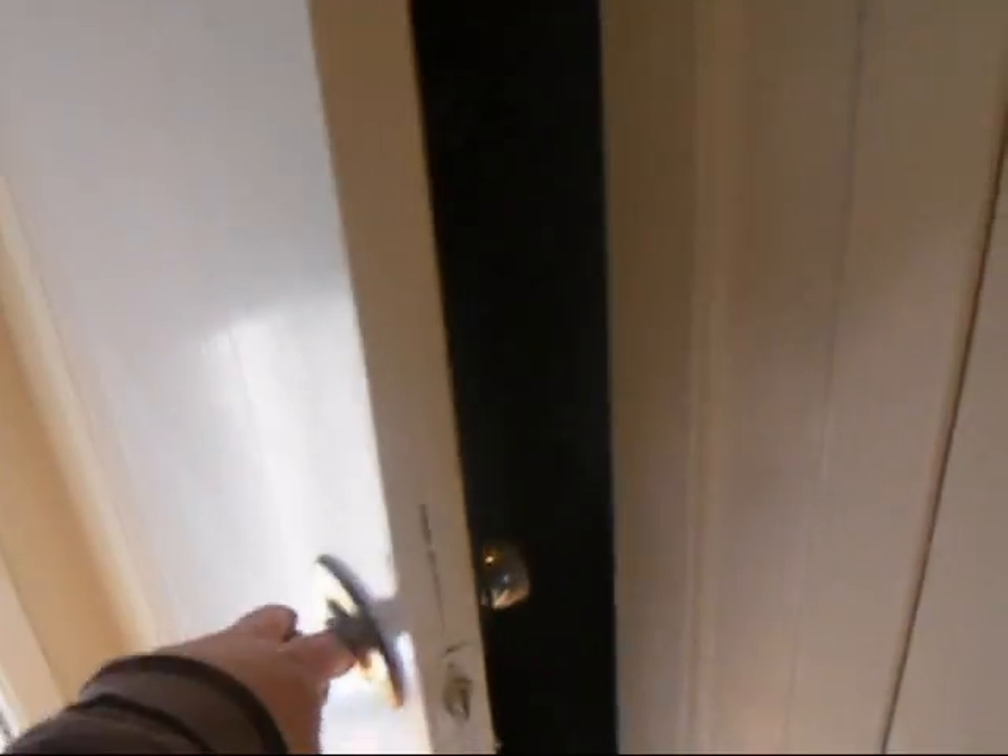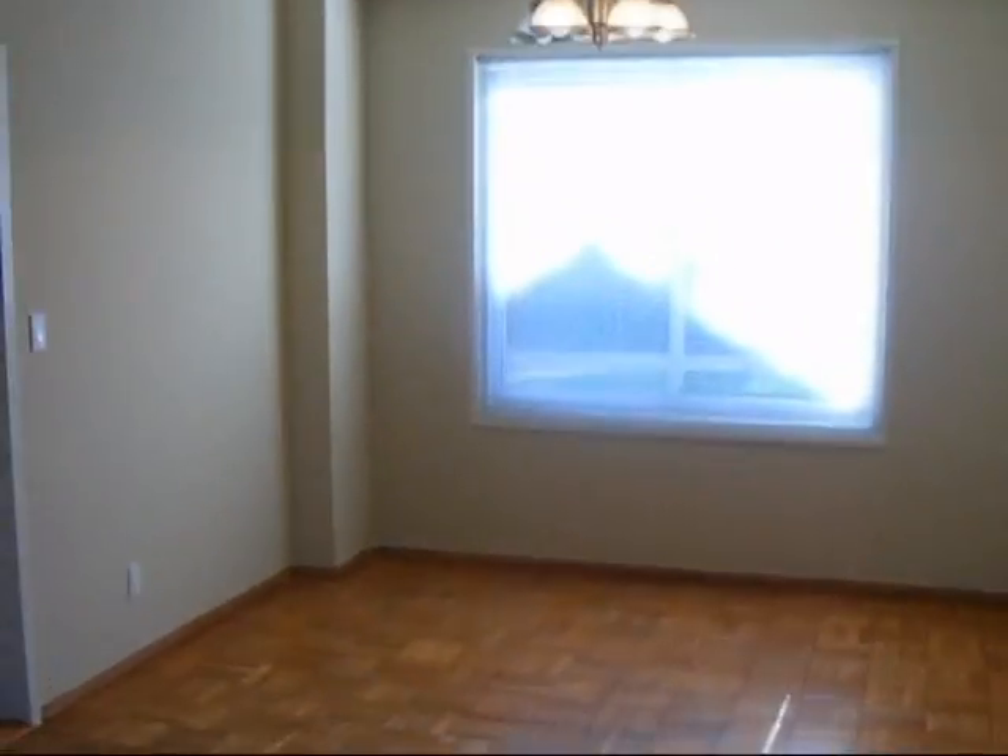Here's our washer and dryer. That's just a water heater. We've got a bathroom here — that's the half bath. We've got a really nice large-size living room. It's a nice space for a dining room.